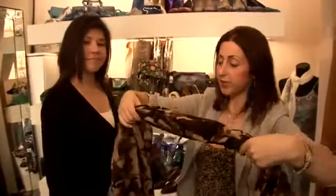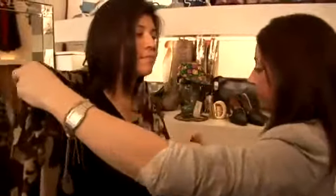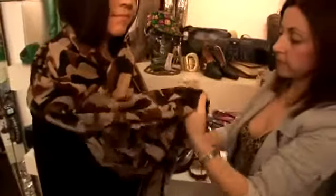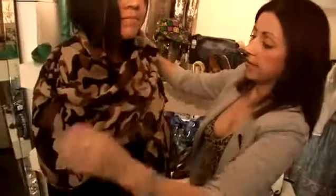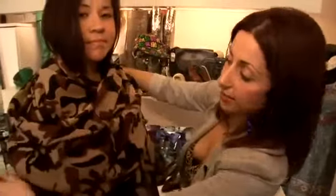So you can take your pashmina, loop it around the neck, bring one end over so that it hangs down in front of you. Take the other end of the scarf and play around with it so that you can arrange the folds to drape down over.